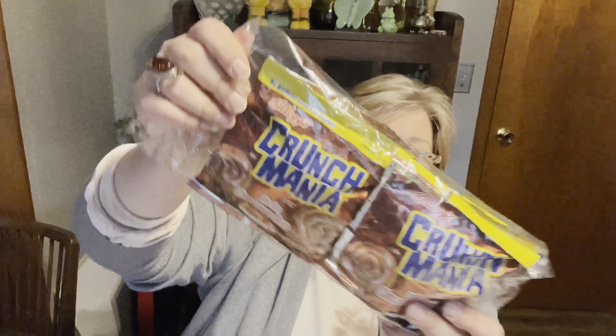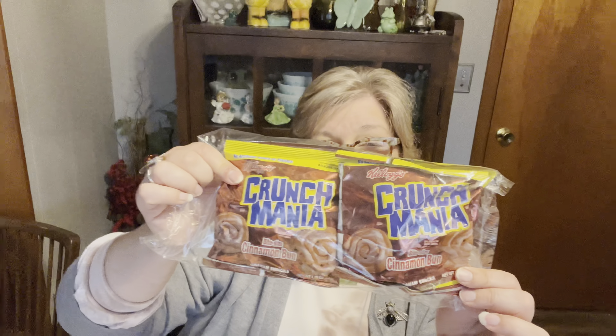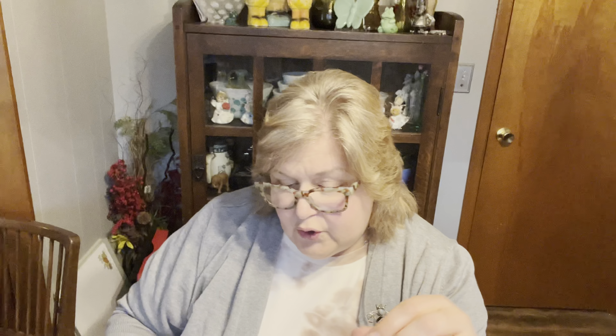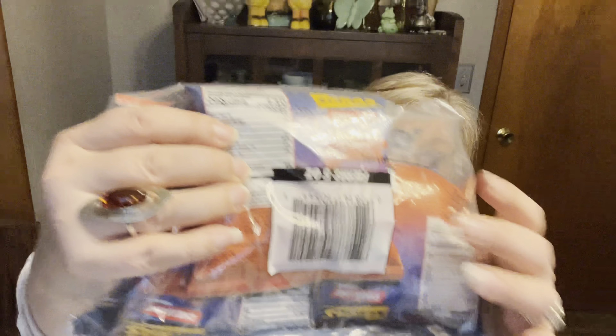I have these for Addy because it was a four-pack. These are Crunch Mania Bite Size Cinnabons, good until April 28th — she will probably eat these before that. I don't know if I'm putting them in her Easter basket or what. She loves Taki sticks, Addy loves spicy stuff, so they had these Fieras — a four-pack of Chili Lime, like a rolled tortilla chip or nacho chip kind of thing. So I grabbed her a four-pack of those.